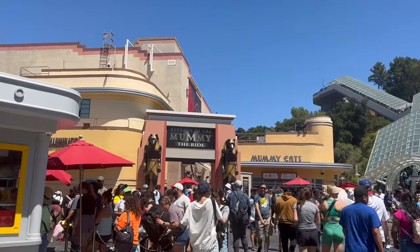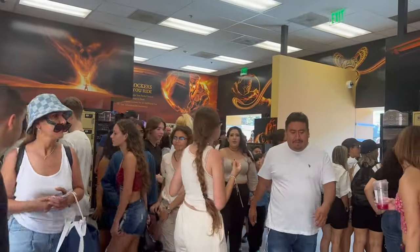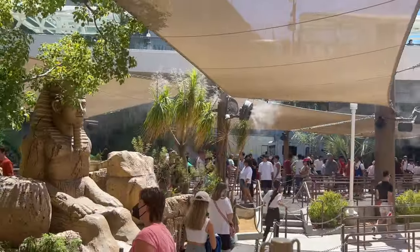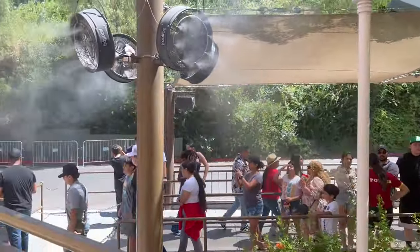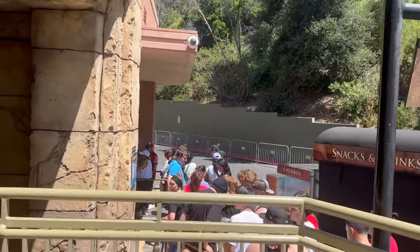While we're down here in the lower lot, let's hit up the Mummy. For the Mummy, you will need to put your bags in a locker, similar to Universal Orlando. The regular queue doesn't even show a wait time posted, but with the Express Pass it ended up being literally a four-minute wait. Unreal — such a good Express Pass.